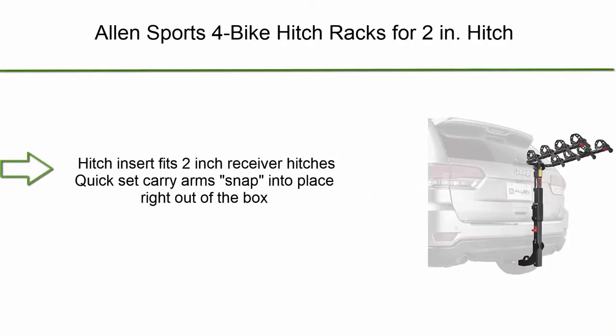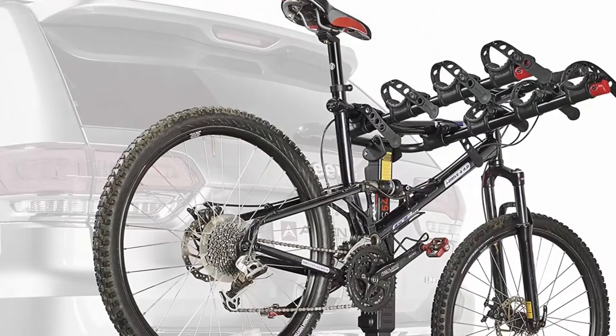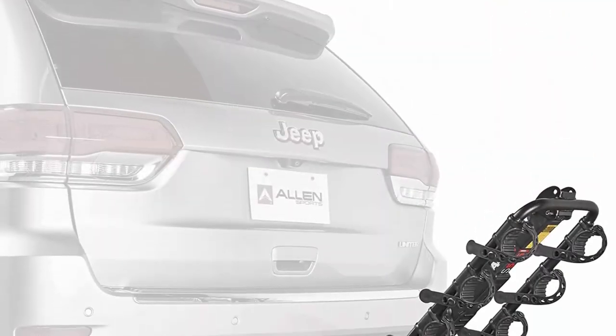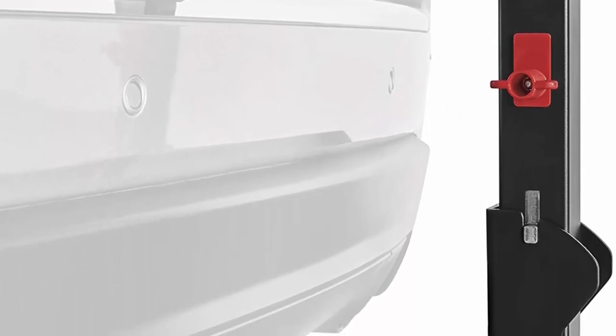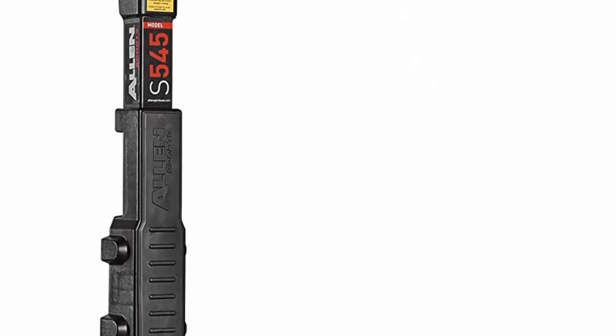Number 3: Allen Sports Four Bike Hitch Rack for 2-inch hitch. The hitch insert fits 2-inch receiver hitches. Quick-set carry arms snap into place right out of the box. Dual compound tie-down cradles and quick-set straps individually secure and protect bicycles. Internal tilt-away release allows for easy lift gate access. A no-wobble bolt eliminates movement of the rack inside the hitch.